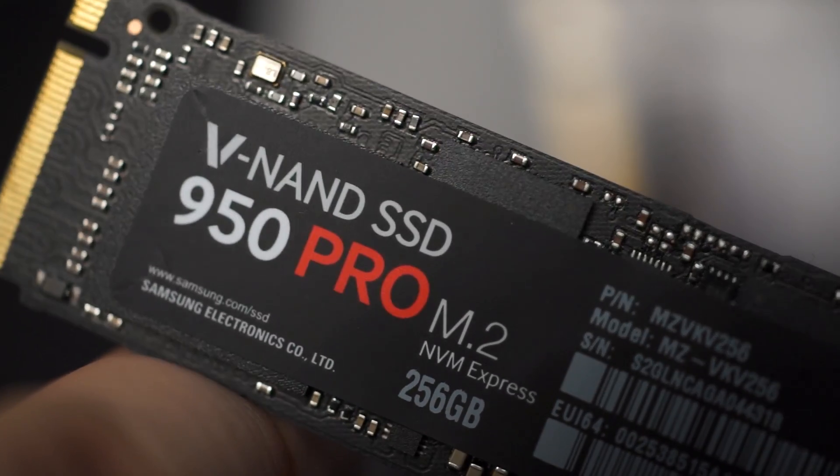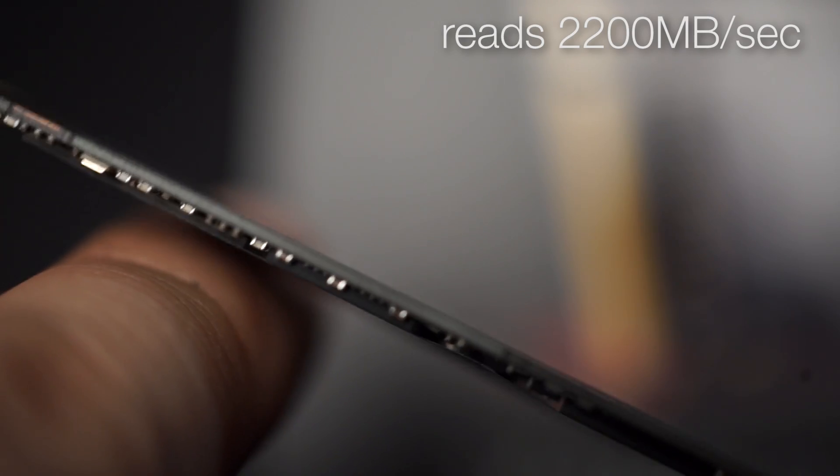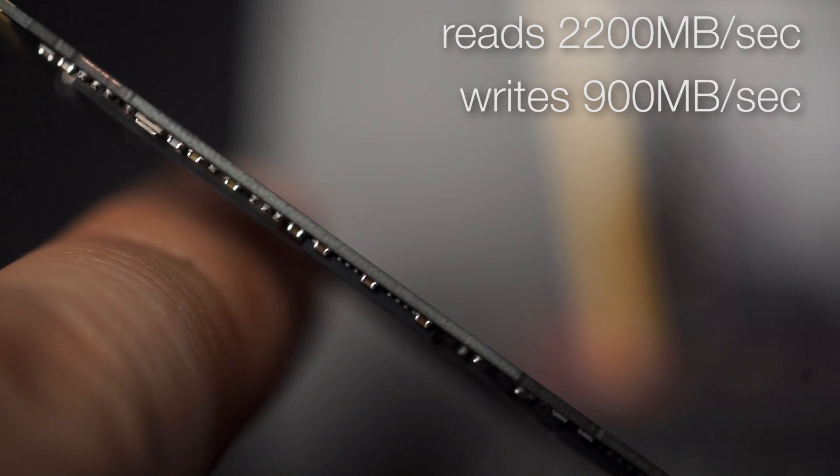But of course, those kinds of speeds also come with a price tag. And now, in comes Samsung with the introduction of the 950 Pro SSDs. These drives come in an M.2 PCIe interface. The version we have here today can achieve potential sequential read speeds of 2,200MB per second and write speeds of 900MB per second.